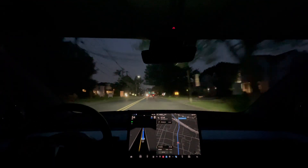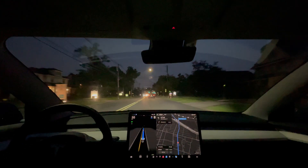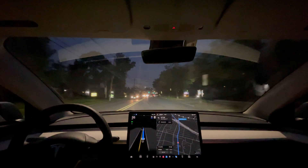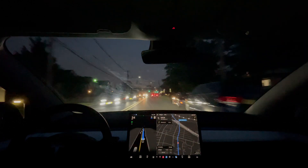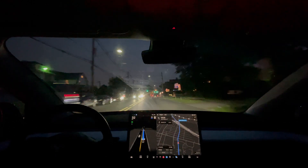During this nighttime drive when the car cannot see as far, the nag telling us to put some pressure on the steering wheel appears a little bit more frequently.